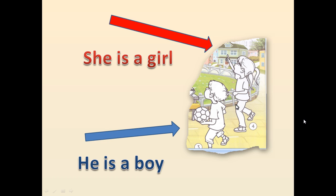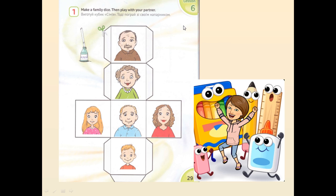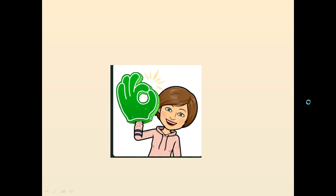А тепер скажи ці речення ти. На сторінці 29 у нас є ось такий малюнок. Його треба вирізати і виготовити кубик. А потім цим кубиком погратися разом зі своїми друзями, братиками, сестричками. Побачимось наступного уроку. З цією!